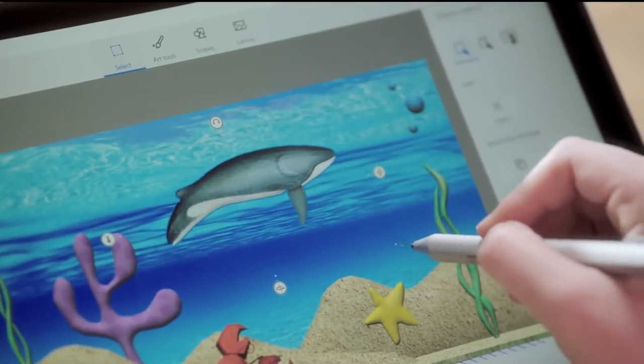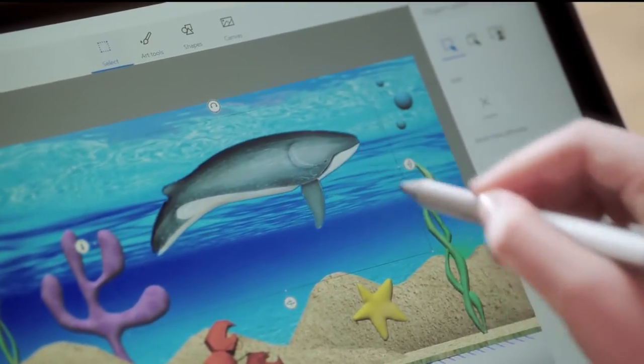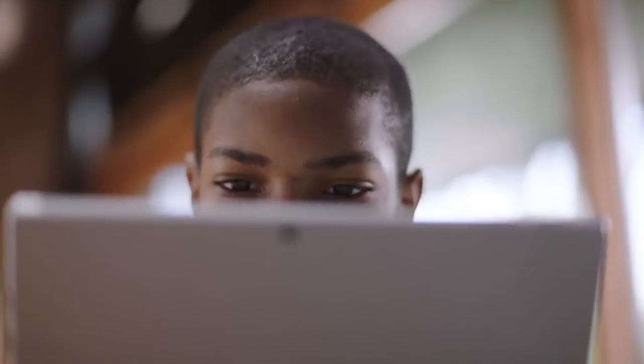In that playful nature of creating, they're learning at the same time. Creativity leads to learning, leads to innovation.